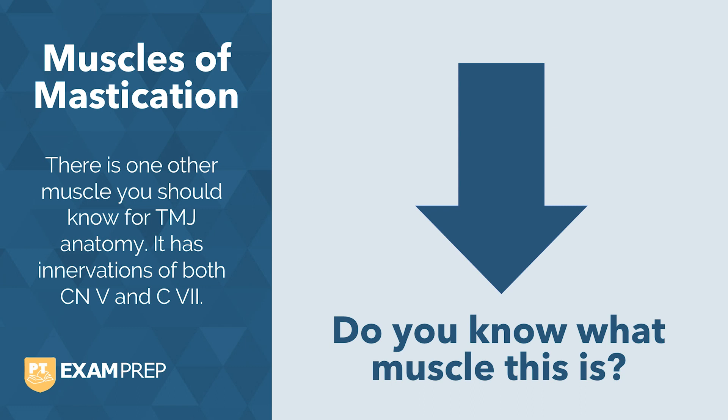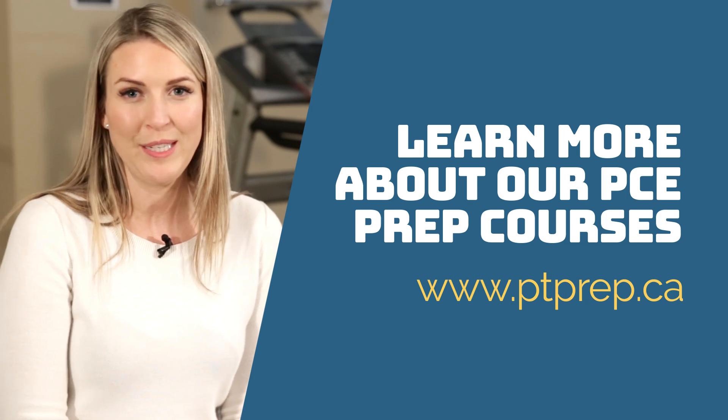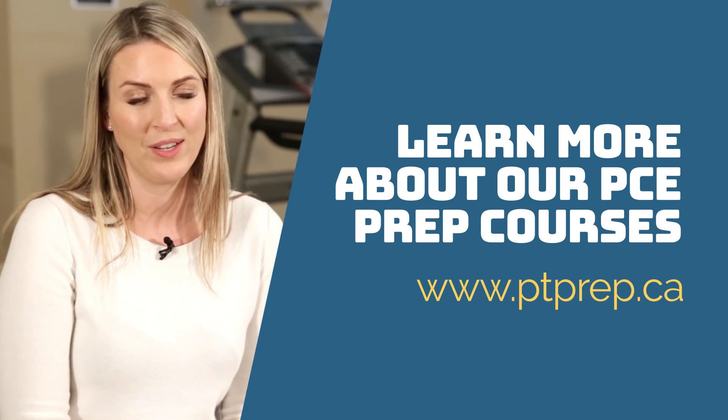Thanks for joining me today. Are you looking for help to prepare for your upcoming exam? Head over to ptprep.ca where you can learn all about our courses. If you still have questions, shoot us an email at info@ptexampreps.ca.